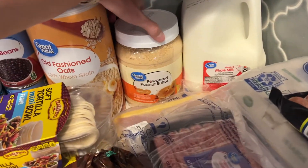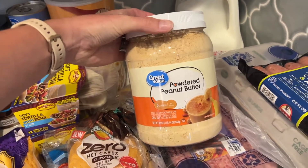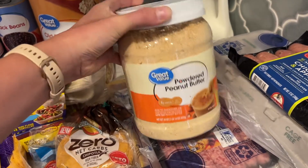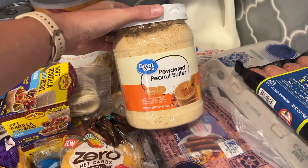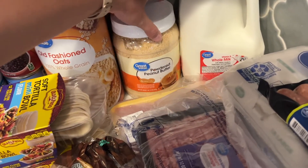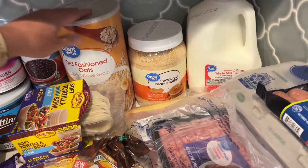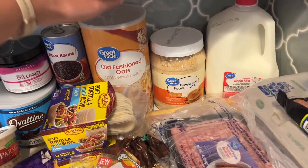Milk for the week. This powdered peanut butter — my husband uses it in his smoothies, just puts a scoop of it in and it is so good. This is the Walmart brand. I really have good luck with the Walmart brand and it is so much cheaper than some of the other brands. So I get a ton of the Great Value brand stuff, as you guys can see.